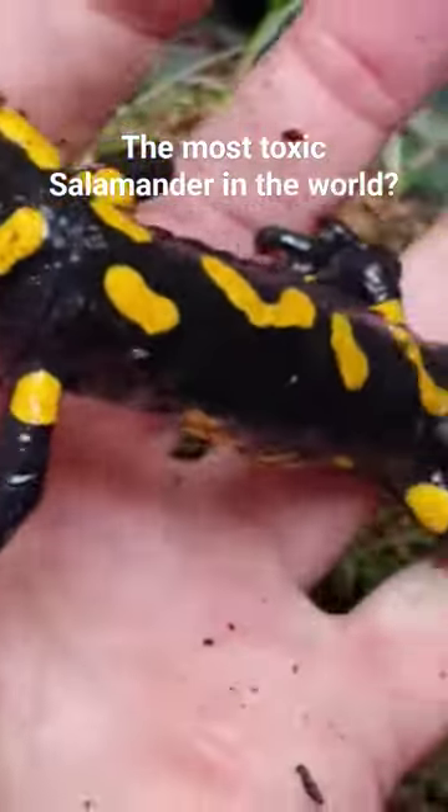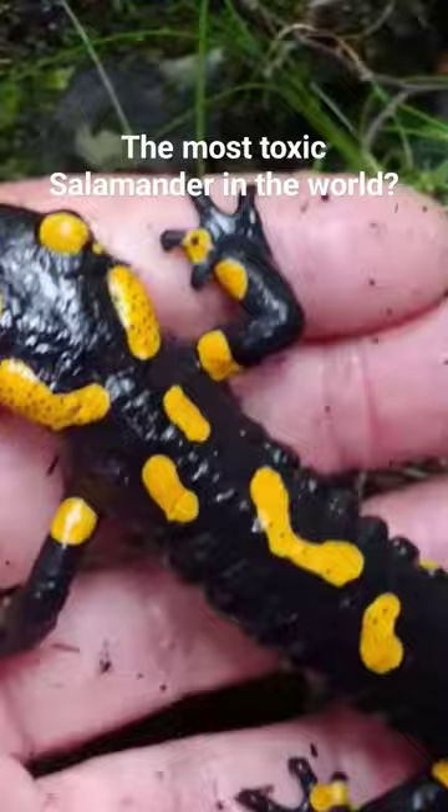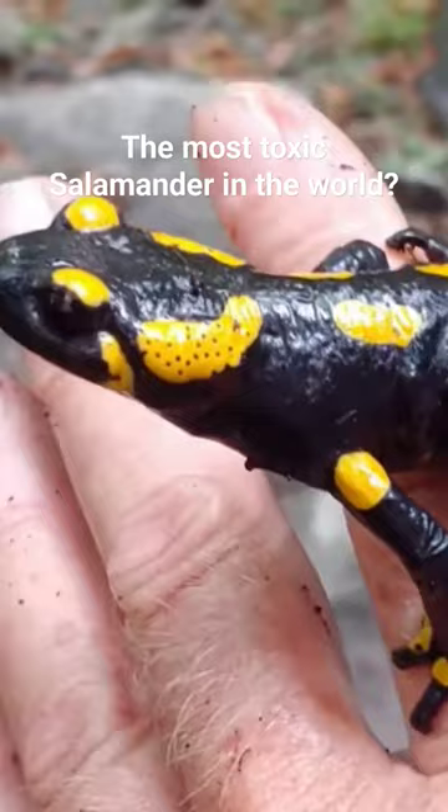The fire salamander is one of Europe's largest salamanders, and possibly its most recognizable and certainly its most toxic salamander. It is black with primarily yellow spots that may appear as orange or with some additional red.